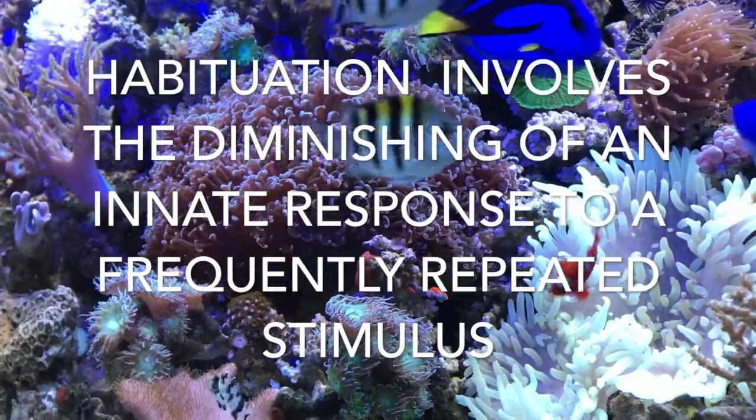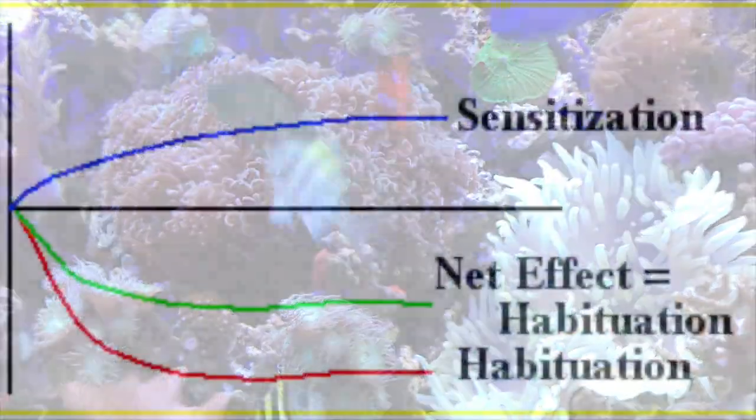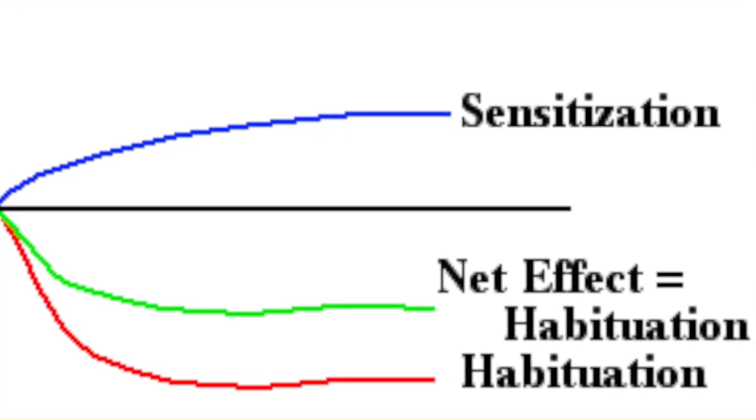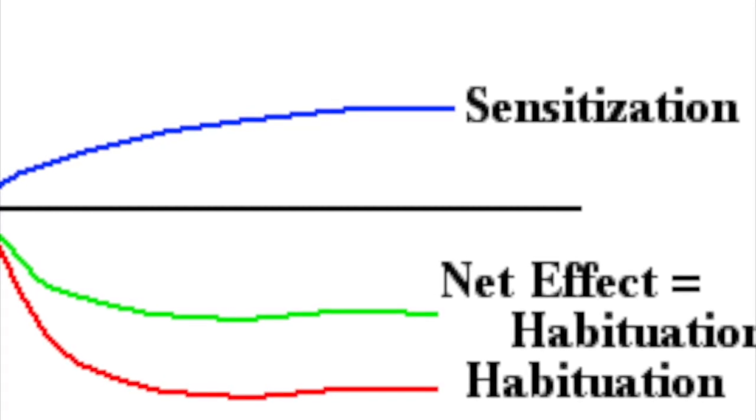Habituation involves the diminishing of an innate response to a frequently repeated stimulus. Sensitisation is the opposite of habituation, as it involves the amplification of responses to a frequent stimulus.